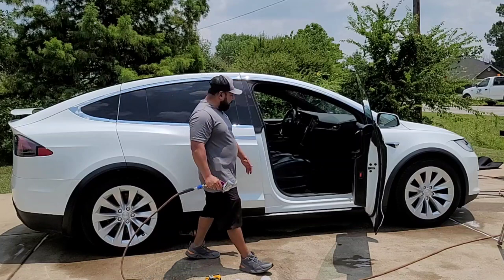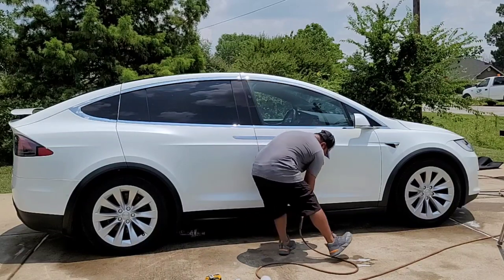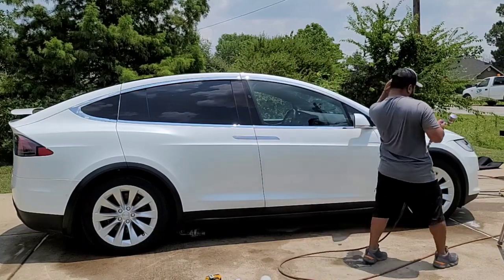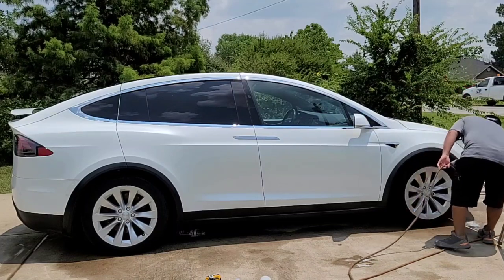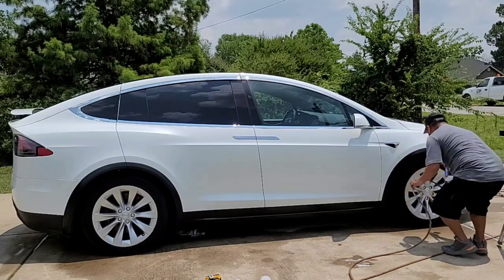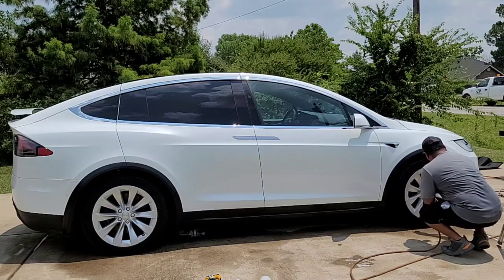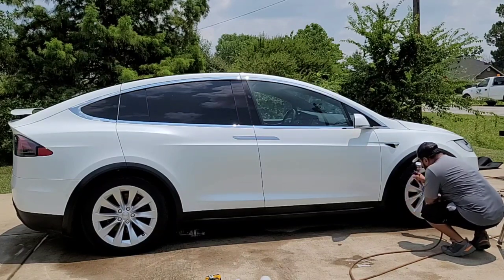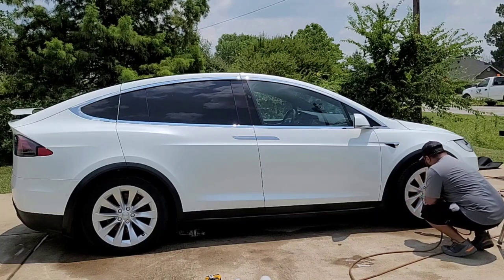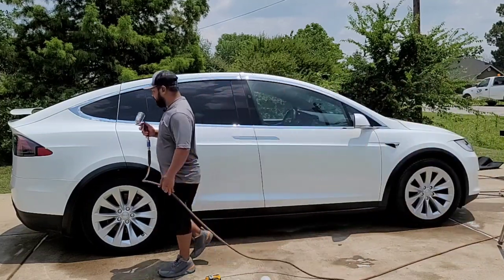This is not a trim restoration by any means — it's just a trim enhancement. You're making the plastic shine, but never advertise this as trim restoration because it will fade off. Then you'll have customers calling back saying your trim coating didn't work. I've seen some people advertise this as a coating, but it is not a coating. I do offer actual trim restoration or trim coating separately to protect it long-term.